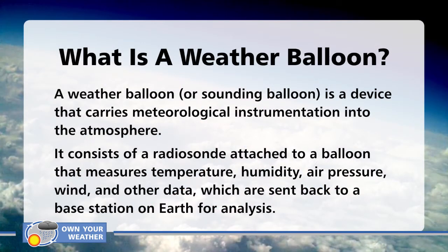So let's get into the definition first. A weather balloon, or sounding balloon, is a device that carries meteorological instrumentation into the atmosphere. It consists of a radiosonde attached to a balloon that measures temperature, humidity, air pressure, wind, and other data, which are sent back to a base station on Earth for analysis.